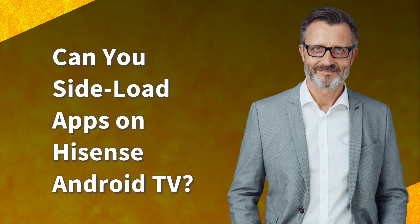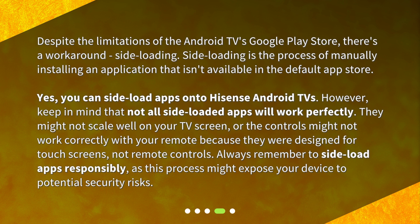Can you sideload apps on Hisense Android TV? Despite the limitations of the Android TV's Google Play Store, there's a workaround: sideloading. Sideloading is the process of manually installing an application that isn't available in the default app store. Yes, you can sideload apps onto Hisense Android TVs. However, keep in mind that not all sideloaded apps will work perfectly. They might not scale well on your TV screen, or the controls might not work correctly with your remote because they were designed for touchscreens, not remote controls.